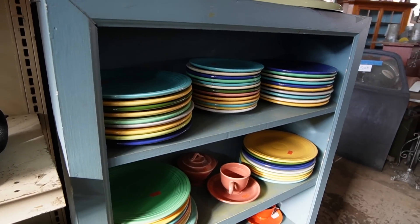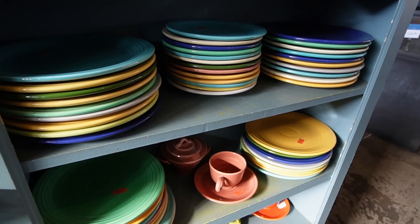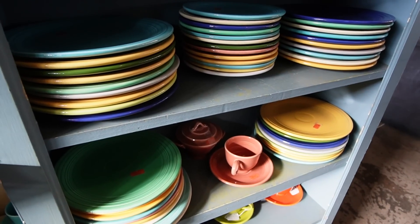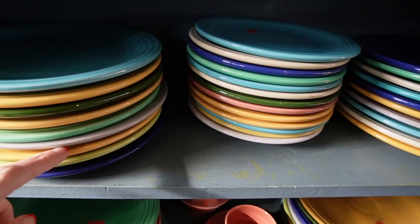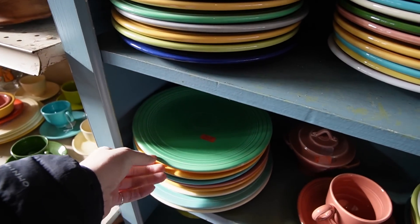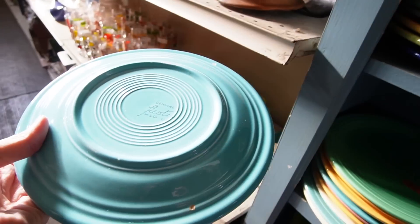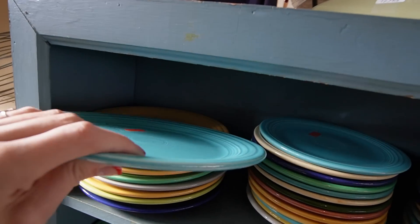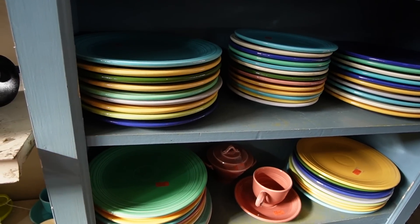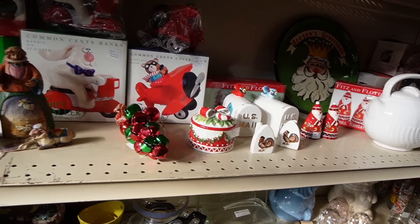We have some Fiesta ware here. I usually avoid it because I don't know it and it makes me uncomfortable. My viewers have informed me that the color I want to be looking for most is lilac. I can live with that rule. I'm not really seeing any lilac here — that looks more like a gray. I feel like that's pretty reasonable for Fiesta though. They've got $10 on those plates. I feel like that's really reasonable, and there are a lot of different colors. I know a lot of people like to mix and match.